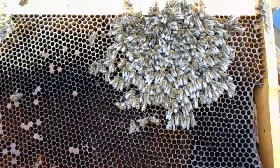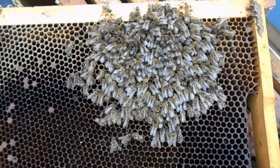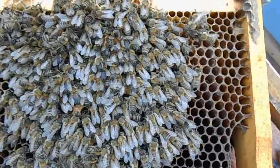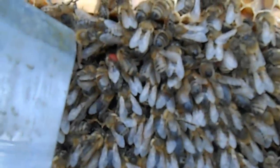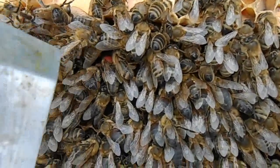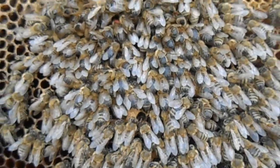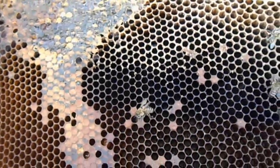I wanted to point out — you can see them clustered here, and there were a couple other frames where they were clustered right in this area. But look how close the food was. They starved. If you look right in here, there's the queen right there. I'll take her out and put her in the queen lure for my swarm boxes this year. It's crazy — food is that close.